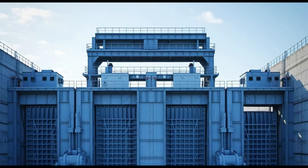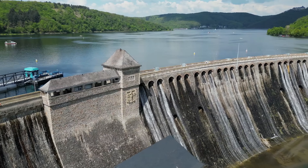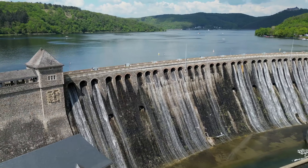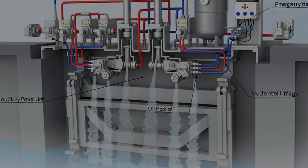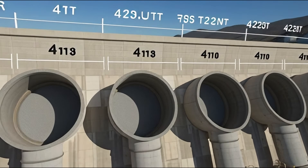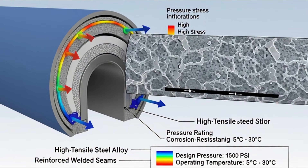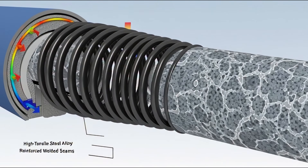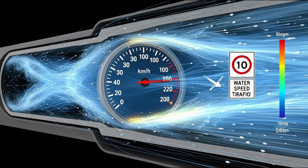The second system is sluice gates — heavy steel gates that precisely control water pressure. Each gate weighs more than 100 tons. Automated sensors continuously monitor, and if pressure increases too much, gates automatically open. Modern dams use hydraulic systems that can operate gates in milliseconds. The third system is penstocks — massive pipes that carry water to the powerhouse. The diameter is so large that a truck could easily enter. Grand Coulee Dam has 12 penstocks, each 4 meters in diameter, made from special steel that can handle extreme pressure. Water travels through these pipes at speeds exceeding 100 kilometers per hour.